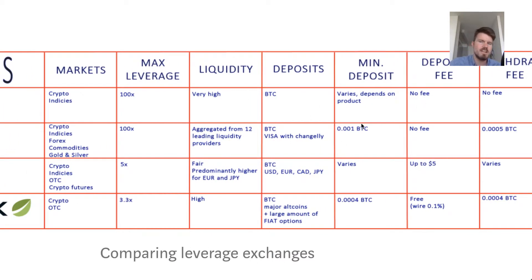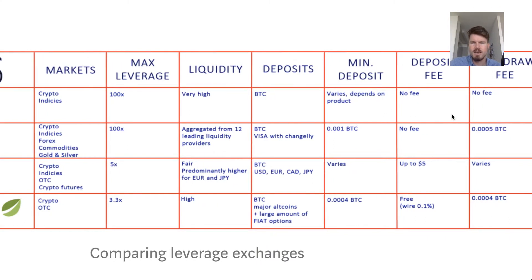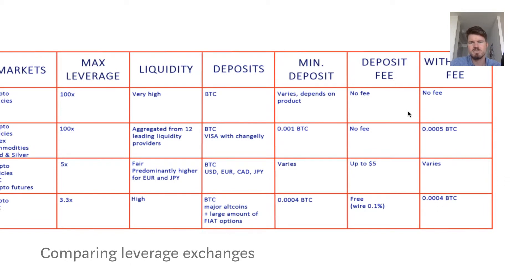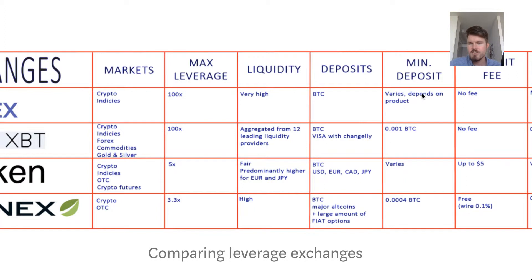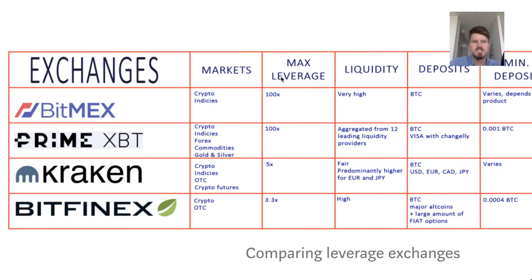BitMEX has very high liquidity and deposits are in Bitcoin. The minimum deposit depends on what you're putting in, and the deposit fee is none. There's also no withdrawal fee, which is very enticing.